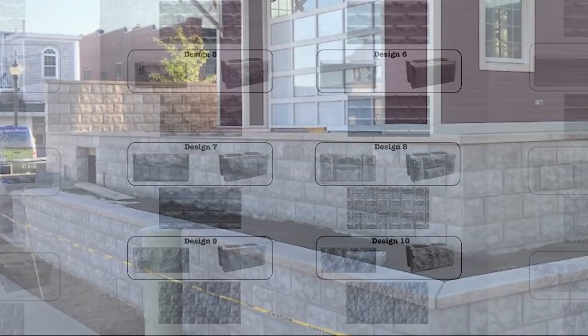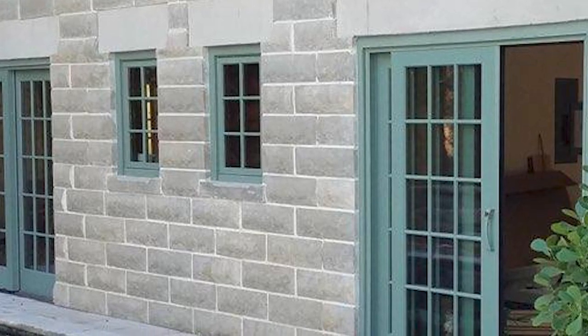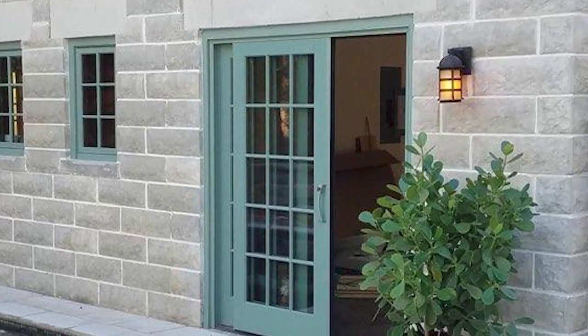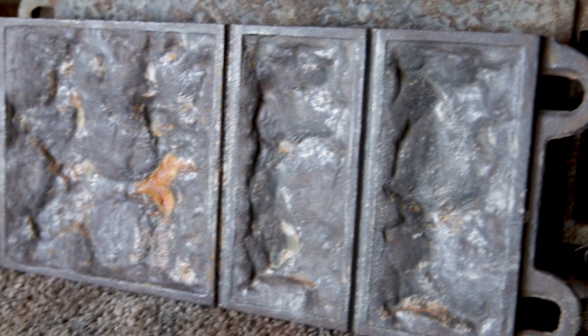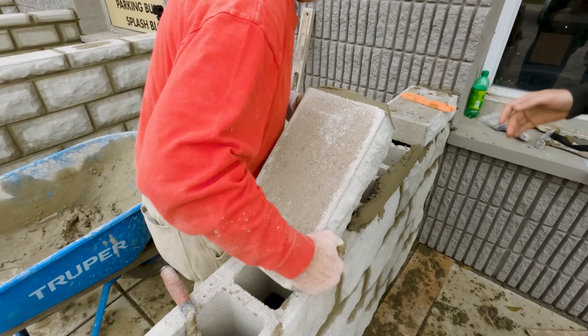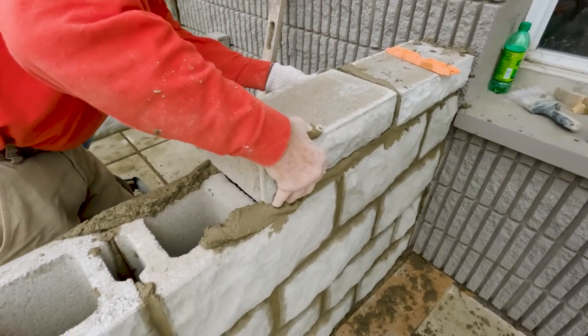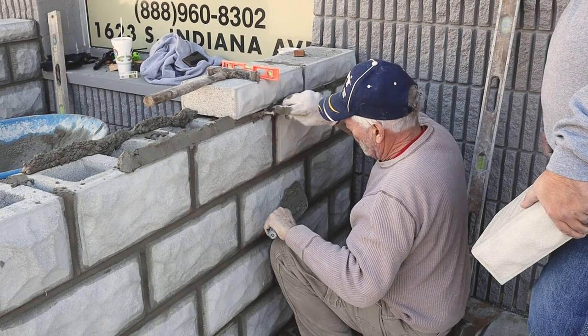Classic Rock Face Block feels it's important to maintain the beautiful architectural designs of the past and are proud to be a part of preserving the integrity of these historic homes. Using molds from the original castings and modern building specifications, Classic Rock Face Block has replicated the old face concrete block by using top-quality concrete and sealant products. Our blocks are built to stand the test of time.